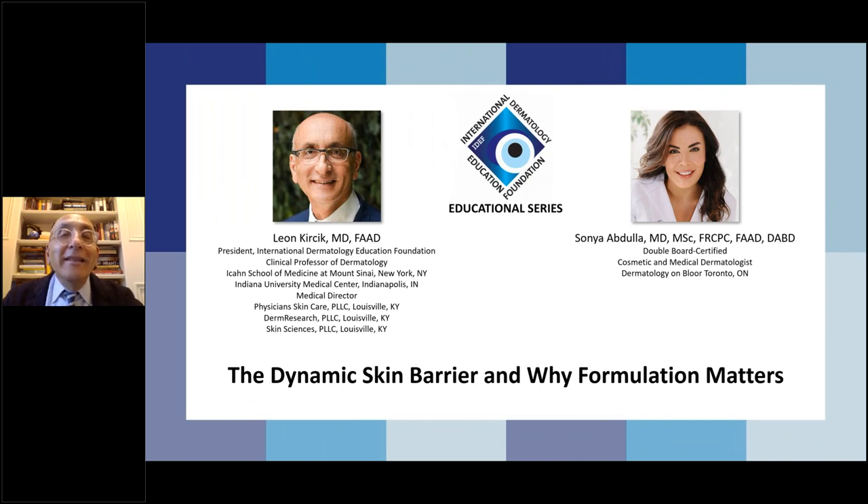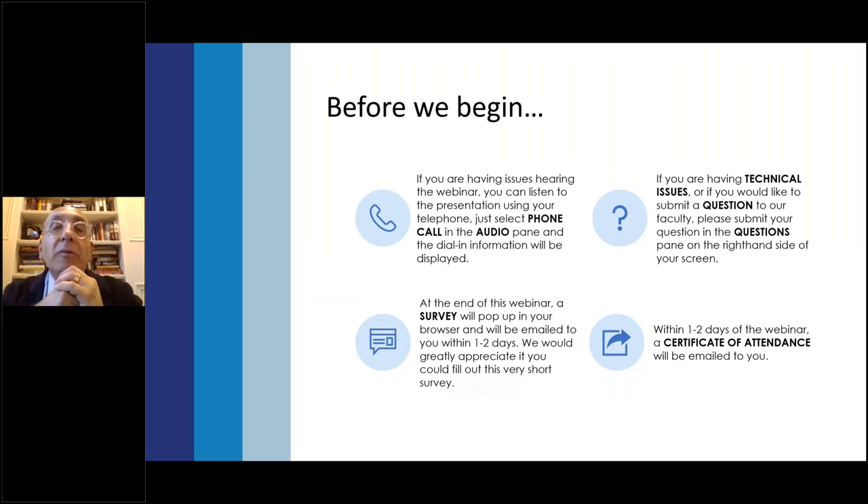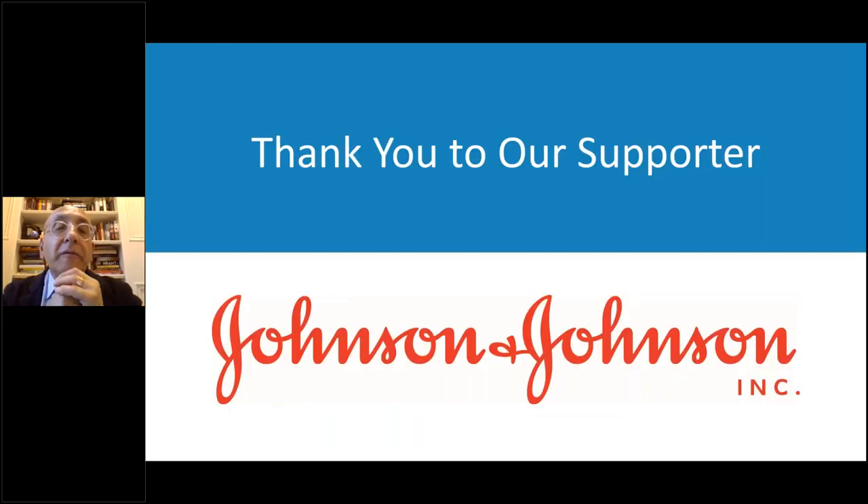Good evening, everyone, and thank you for joining us for another webinar of the International Dermatology Education Foundation educational series. Tonight we will discuss the dynamic skin barrier and why formulation matters. We are very lucky to have as our guest speaker Dr. Sonia Abdullah, who is double board certified in cosmetic and medical dermatology and practices in her private office in Toronto. We'd also like to thank our supporter Johnson & Johnson for supporting this educational series.